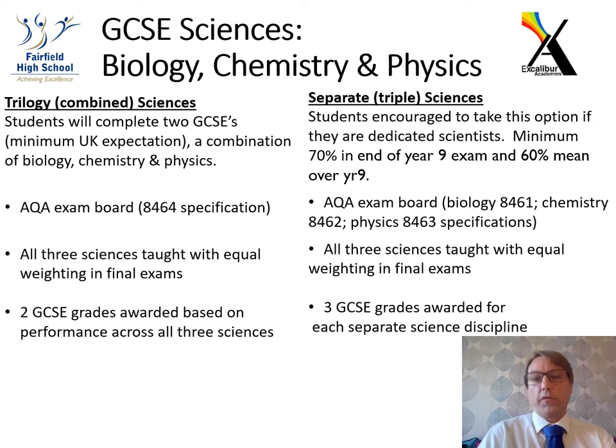The other option, for those students who really want to push themselves, is what we call the separate or triple science option. This splits the three disciplines into three GCSEs — a biology GCSE, a chemistry GCSE, and a physics GCSE. They follow the same exam board, AQA, and many lessons are identical, but the triple science specification has extra lessons to make up that third GCSE, so a student comes out with three GCSEs.